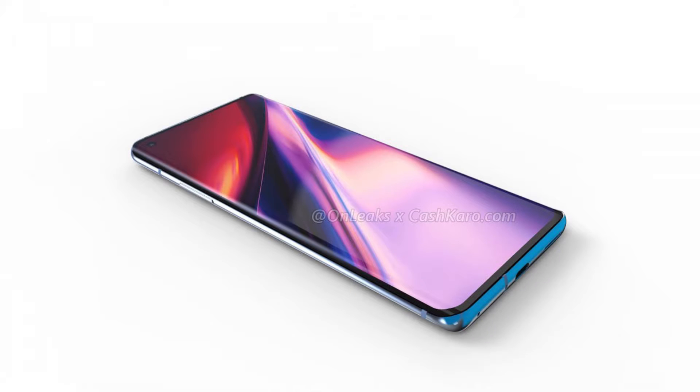Seems like another special feature is coming to the OnePlus flagship that has been demanded by many consumers, especially because the prices of OnePlus flagships have been rising consistently over the past few years. The OnePlus 8 will be supporting wireless charging — this is a first for OnePlus.